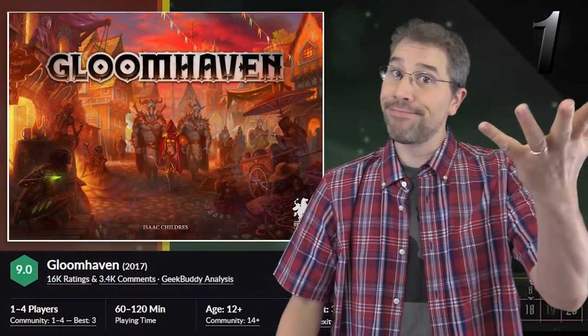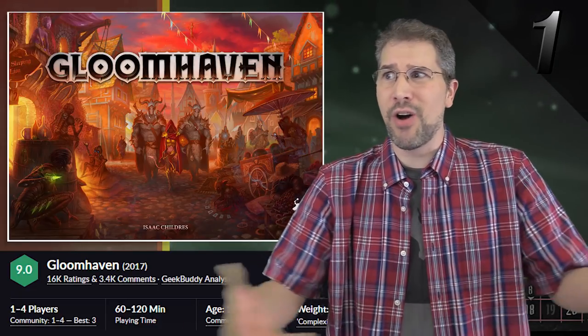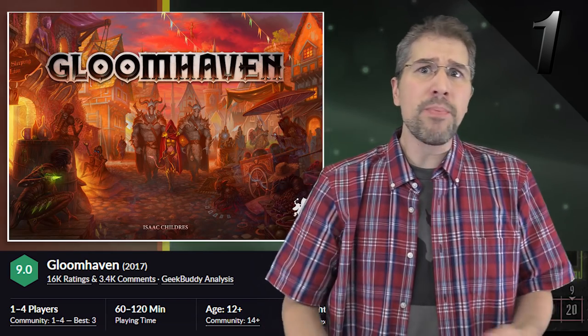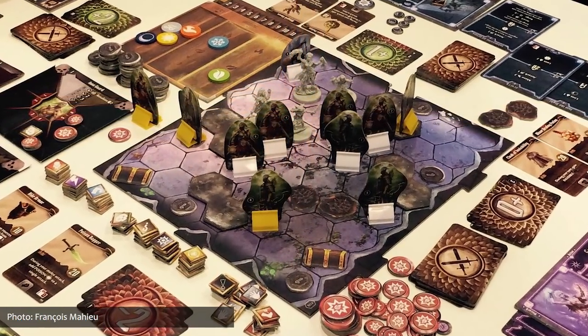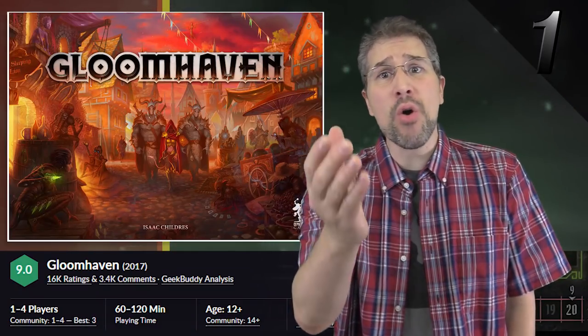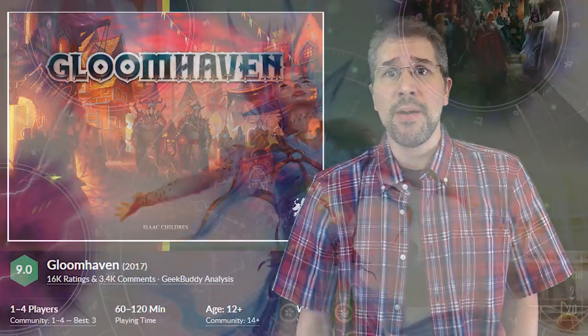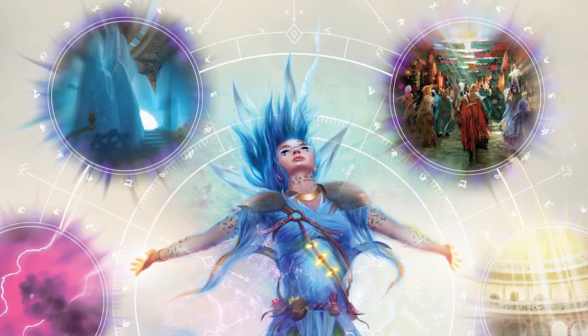Finishing off our top ten, spot number one for a tenth month in a row is the top-ranked, critically acclaimed, award-winning game, Gloomhaven. This role-playing adventure game has just dominated the top of the hotness list for over a year, in part because it's packed with enough content to keep people engaged and talking about it month after month. Soon, there's going to be even more content available because the upcoming Gloomhaven: Forgotten Circles expansion — the first expansion for Gloomhaven — is on its way.